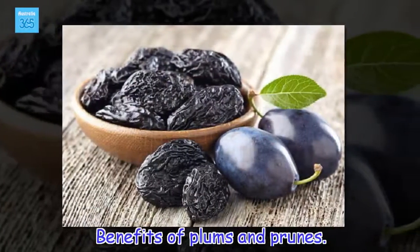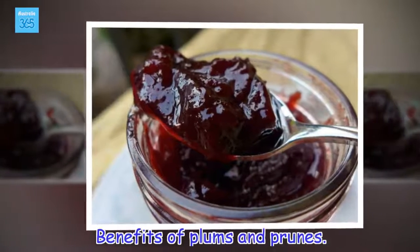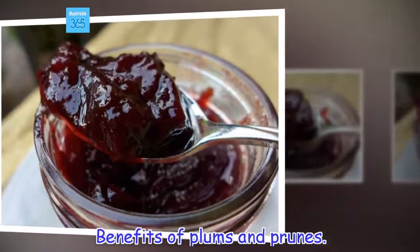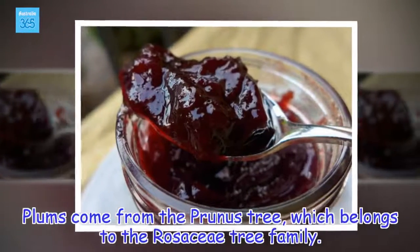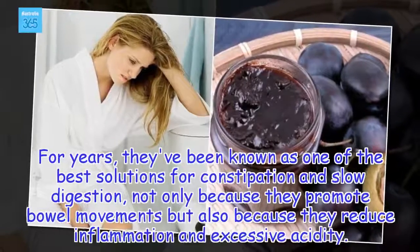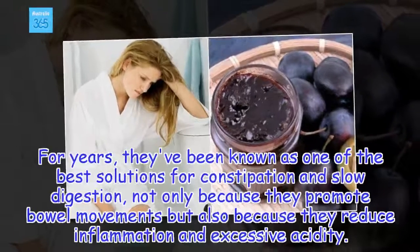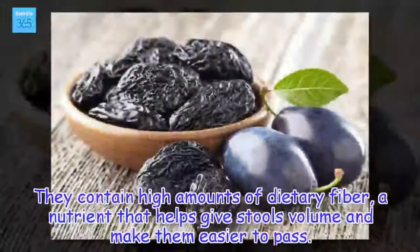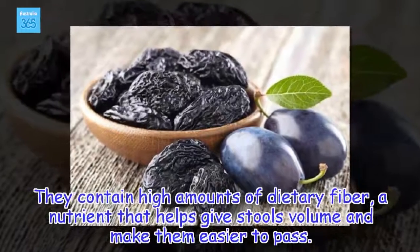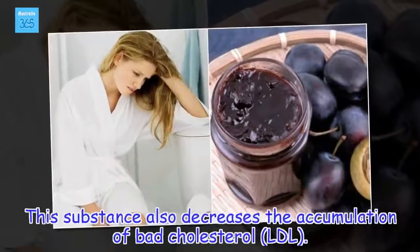Benefits of plums and prunes. Plums come from the prunus tree, which belongs to the rosaceae tree family. For years, they've been known as one of the best solutions for constipation and slow digestion, not only because they promote bowel movements but also because they reduce inflammation and excessive acidity. They contain high amounts of dietary fiber, a nutrient that helps give stools volume and make them easier to pass.